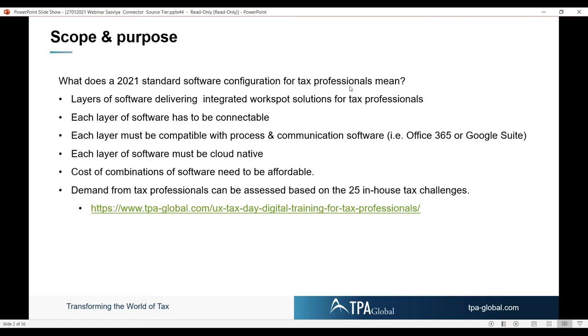Each of those building blocks — what we call Lego for tax components — need to be connectable, so they need to fit on top of each other. They need to be compatible with your process and communication software, whether Office 365 or Google Suite. And cloud native, obviously, is a requirement. The cost and combination of these software packages need to be affordable.